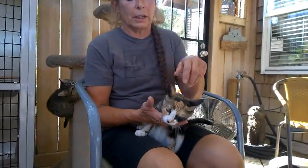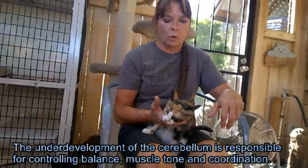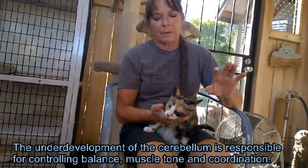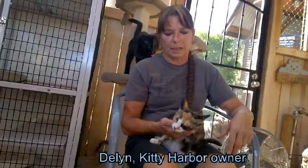They're very special kitties. This one here is fairly normal. They have a little bit of a prance with their walk, but they do have to be indoors. Really no special needs for this one. She can climb and jump and everything.